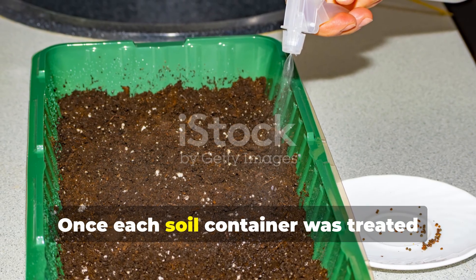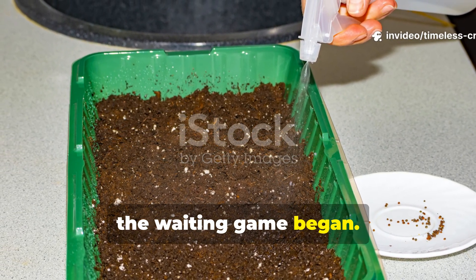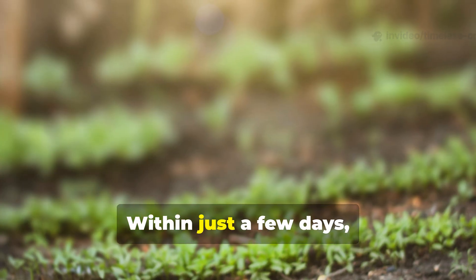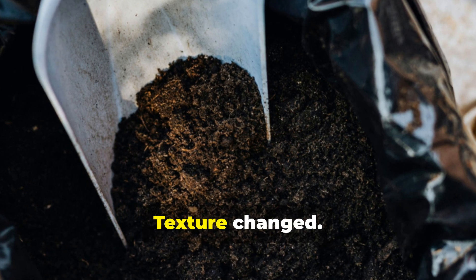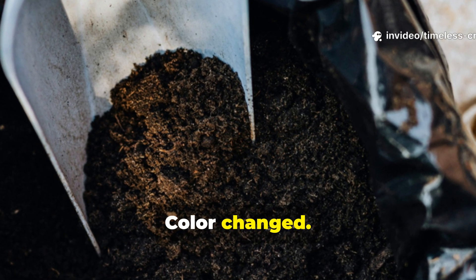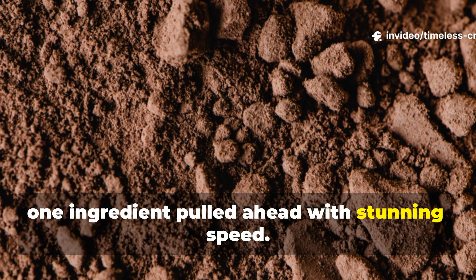Once each soil container was treated and moistened evenly, the waiting game began. But the wait didn't last long. Within just a few days, major differences started showing up. Texture changed, smell changed, colour changed — and one ingredient pulled ahead with stunning speed.